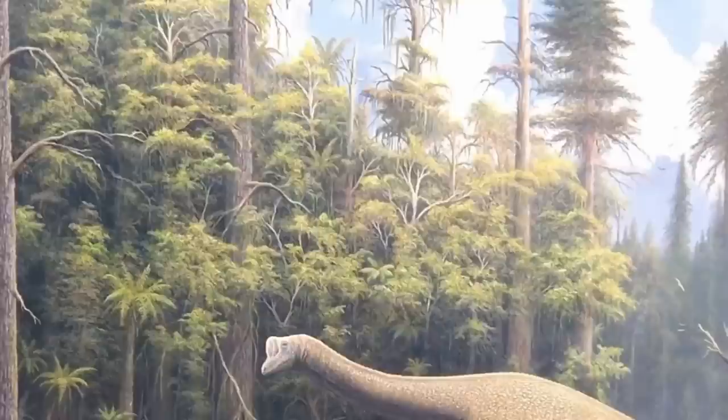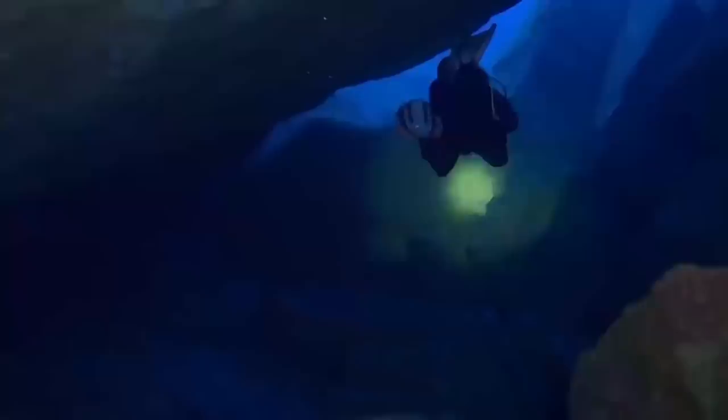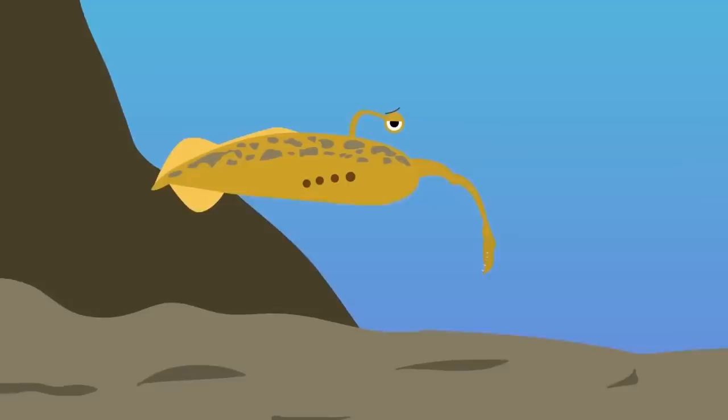300 million years ago, parts of North America were covered by a shallow inland sea. At the time, the Maison Creek area of what is now Illinois was home to numerous soft-bodied animals. One of the most bizarre prehistoric discoveries scientists have made there is the Tully Monster. At first glance it resembles a slug, but where you would expect its mouth to be, it had a long, thin appendage with what looked like grasping claws. Its eyes were located at the end of stalks protruding from its body. The creature is downright strange, and for decades since its discovery, scientists have been trying to determine exactly what it was.